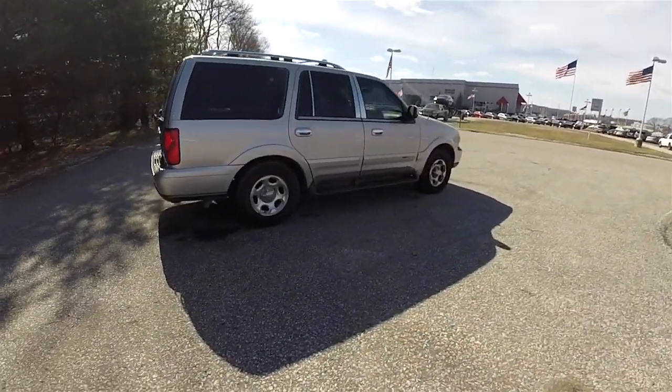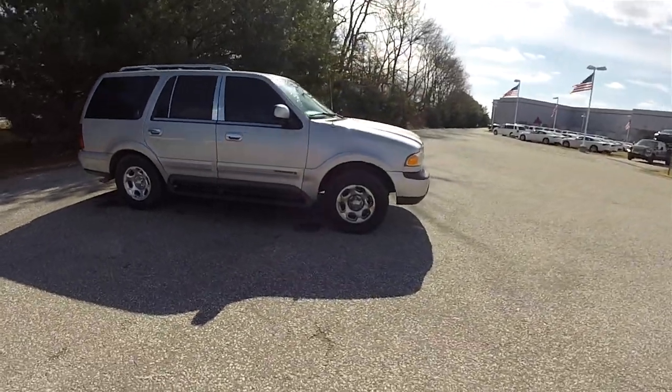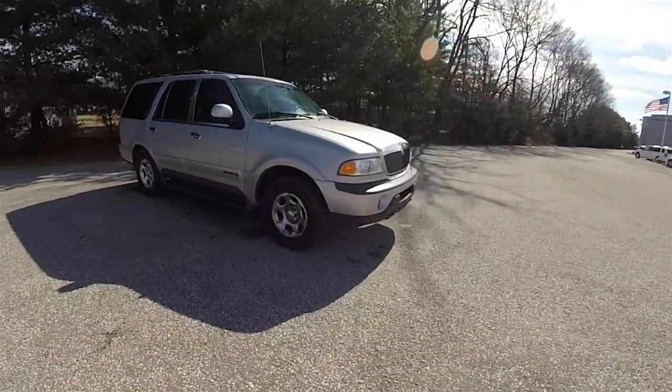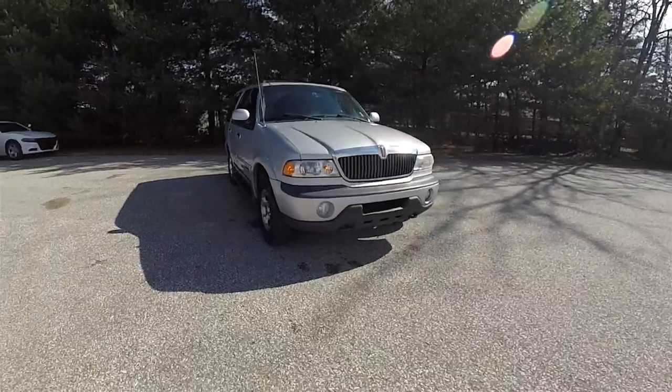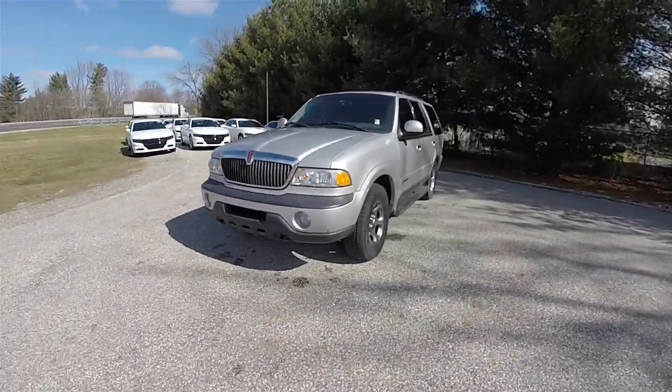Let's conclude our quick walk-around look at this 1999 Lincoln Navigator. If you have any questions or would like to see this vehicle, please contact our showroom. One of our friendly sales staff will be more than happy to answer any questions you may have. Thanks for watching.